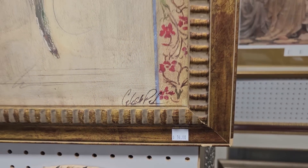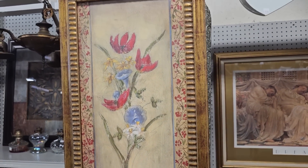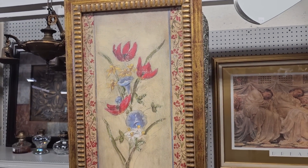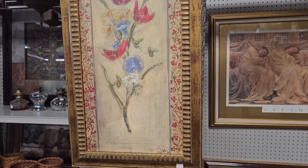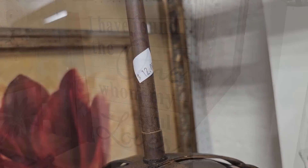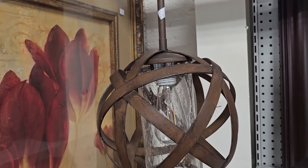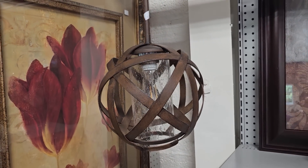Definitely check your ReStore for home decor items and artwork — this picture's $14. And a shout out to my hubby: I have found the one who my soul loves. I am always finding the best lighting at the ReStores. This pendant's only $12, and I really like that seeded glass globe.